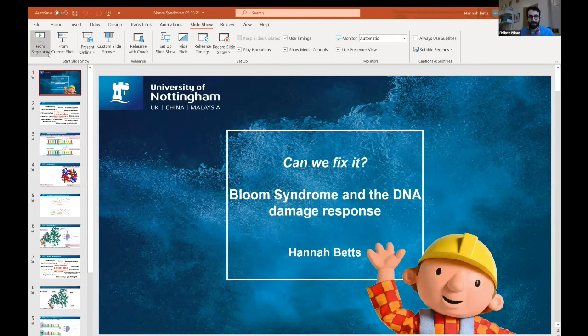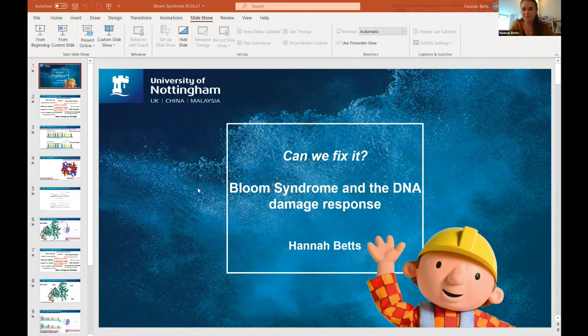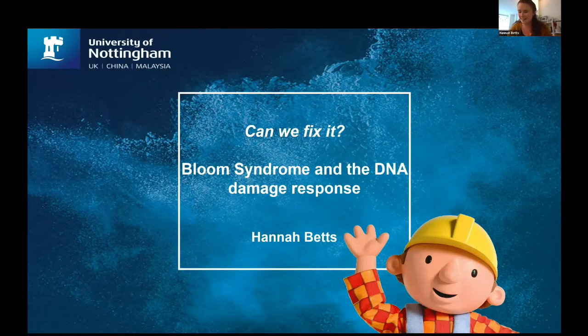Hello — let me just share my screen and make sure you can see it. Is that full screen for everybody? That's because I just changed the window and didn't actually click 'share my screen.' How about now? Perfect — right, sorry about that. My name is Hannah. I usually spend my time working on DNA repair in humans, but today I'm going to talk you through a really interesting and quite rare condition called Bloom syndrome.